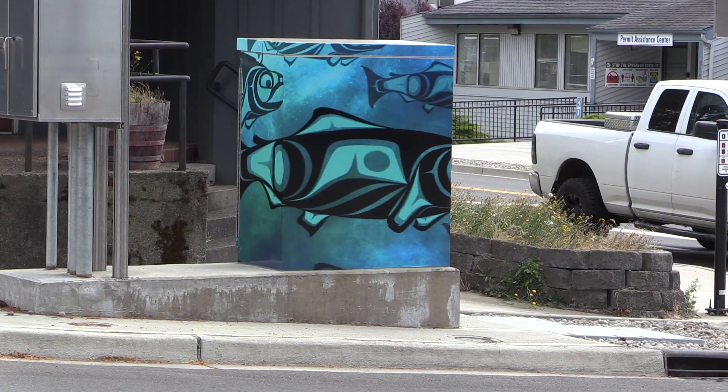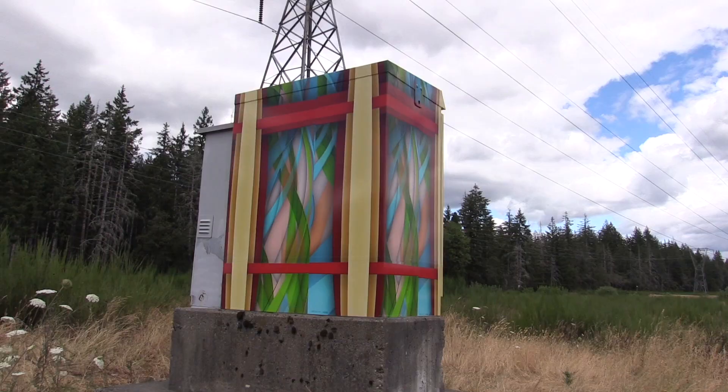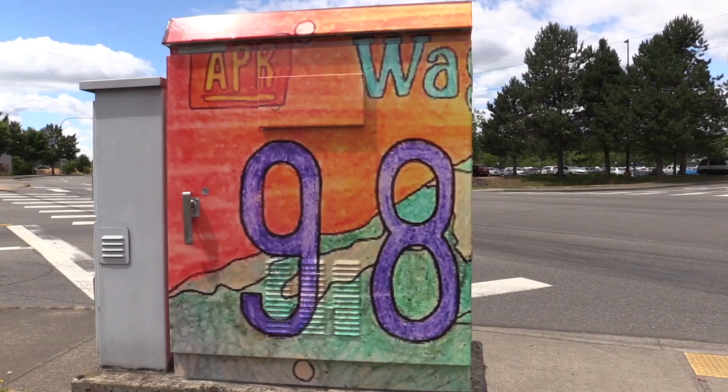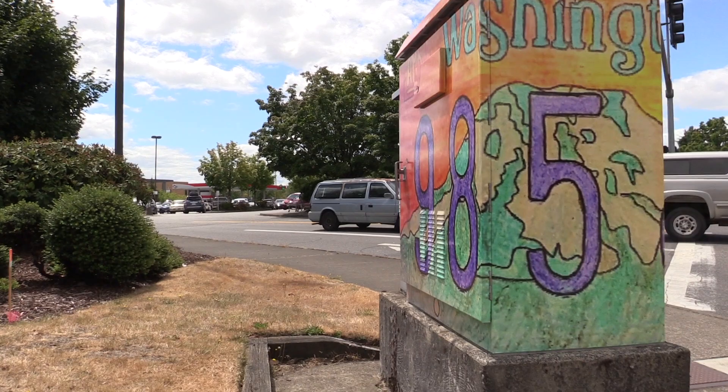The art this time is by Kyle Twitty, "Untitled," and that's at the intersection of North 7th and Alder. Matt Misch did "Bridges to Nowhere," that's at Wallace-Neiland and Shelton Springs. And Crystal Rodriguez did "98584," that's at Wallace-Neiland and Bell Lane.